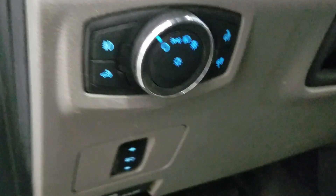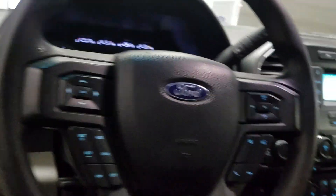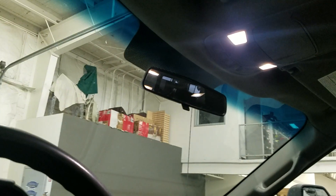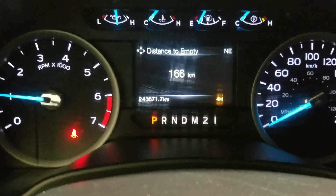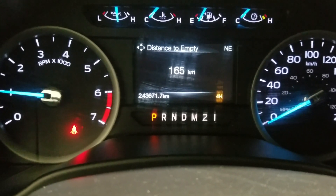Over our steering wheel we have our automatic lamp settings as well as a tilt steering wheel, with cruise control options on the left and our audio options on the right, which is above the rear-view mirror along with our cabin lighting. Looking at the dash, this 2018 F-350 has 24,367 km on it.